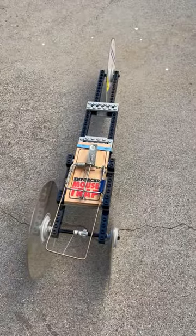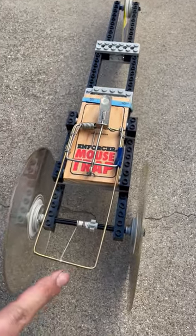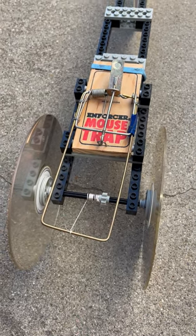Here's a car we built about 18 years ago. It's powered by a mousetrap. You can see the mousetrap has a long arm attached to a string wound around an axle. When the mousetrap fires, it pulls on the string and unwinds the axle, turning the wheels and propelling the car forward.